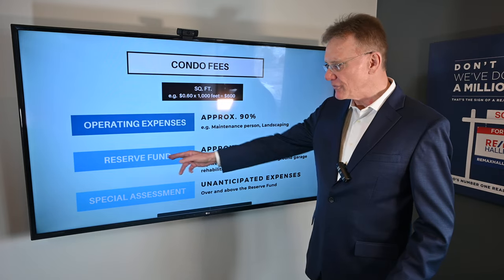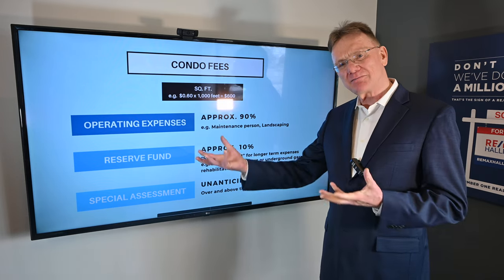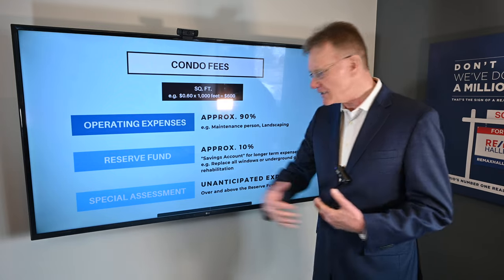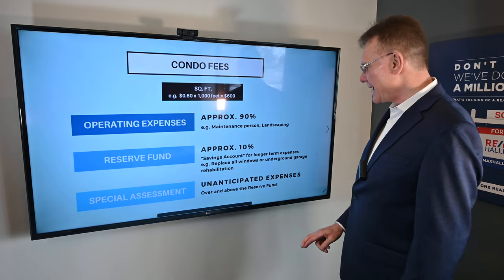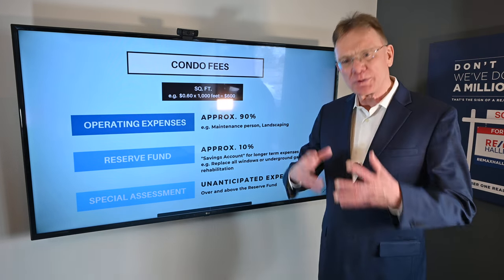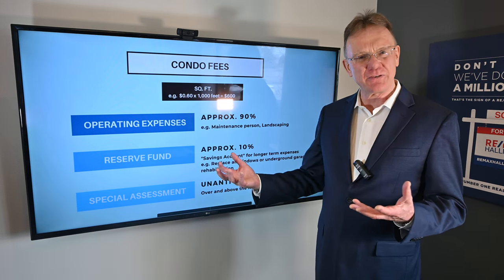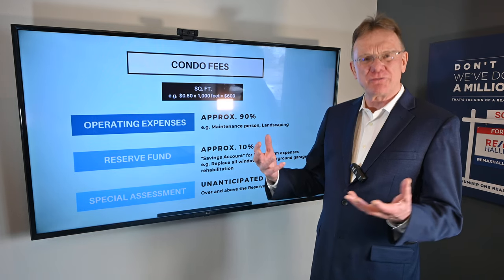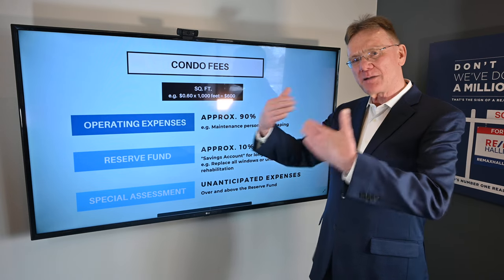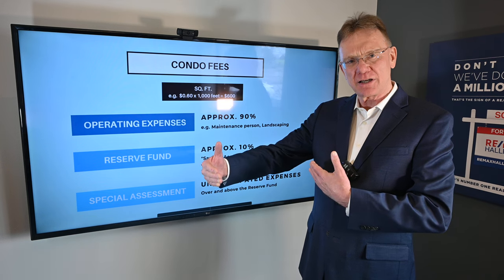Your savings account is what's referred to as a reserve fund. That reserve fund typically has about 10% of your condo fees going in there, and that's for longer-term projects. Think of it like a savings account — it could be for something like replacing the windows or underground garage rehabilitation. To fix an underground garage, that could cost a quarter of a million, $400,000. A prudent management company will set that money aside so when the time comes to affect those repairs, you have the money in this account.